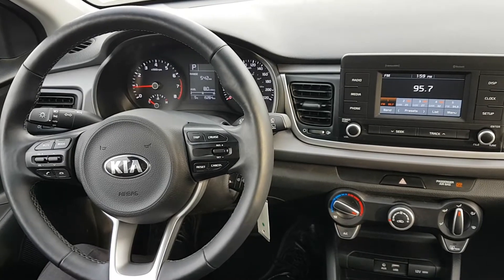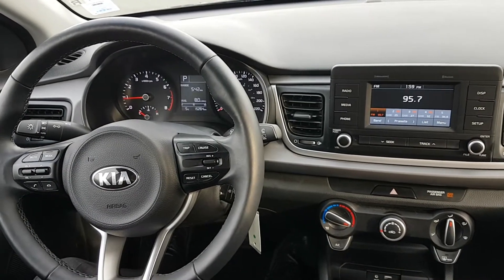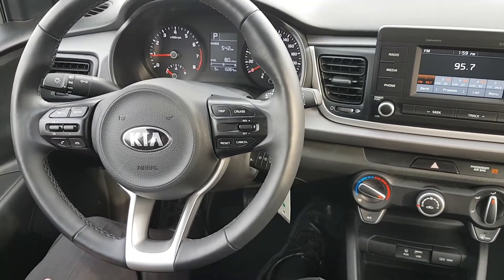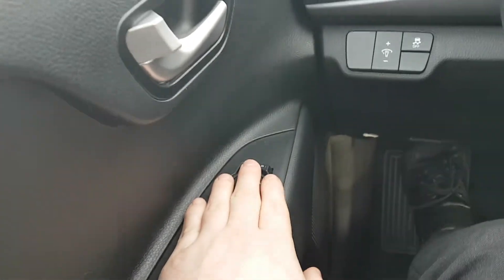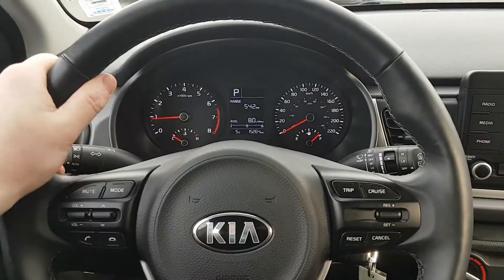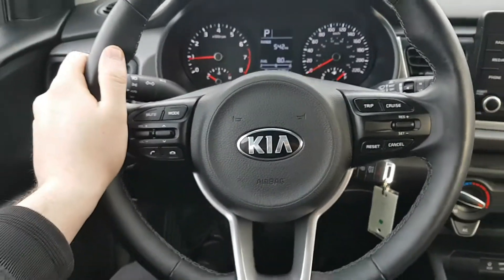Sitting inside the 2018 Kia Rio, the first thing I want to say is just wow — I can't believe how much you're getting with such a low package for this vehicle. It does come with heated seats and a heated steering wheel, getting nice and warm now. Things like power windows, locks, and mirrors are of course included, as well as traction control settings.